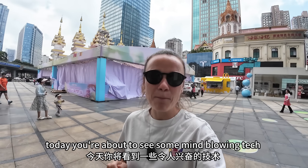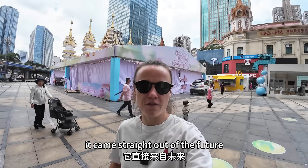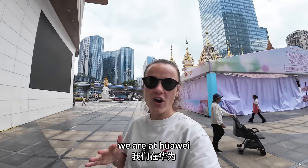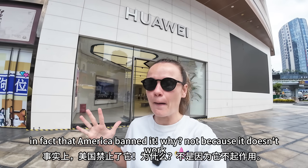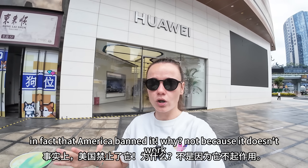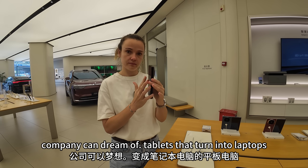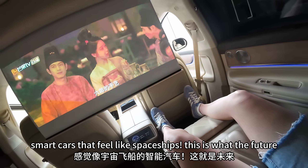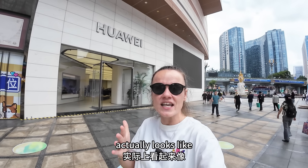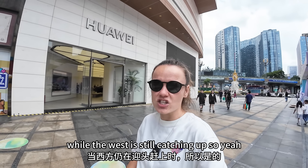Today you're about to see some mind-blowing tech — stuff that looks like it came straight out of the future. We are at Huawei, one of the most advanced tech companies on the planet. So advanced, in fact, that America banned it. Not because it doesn't work, but because it works too well. Phones that fold in ways no company can dream of, tablets that turn into laptops, smart cars that feel like spaceships. This is what the future actually looks like, and Huawei is already living in it while the West is still catching up.